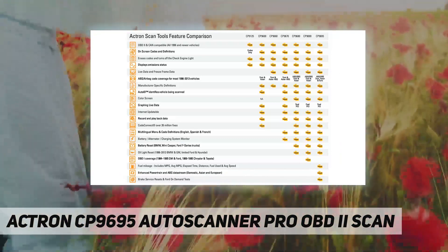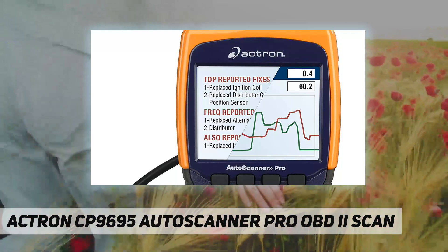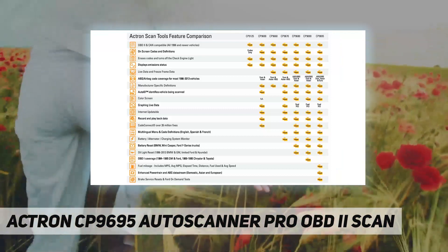This powerful tool reads ABS codes for most GM, Ford, Chrysler, Toyota, Honda, Nissan, Hyundai, BMW, Mercedes, Smart, VW, Audi, Jaguar, Land Rover, and Volvo vehicles.